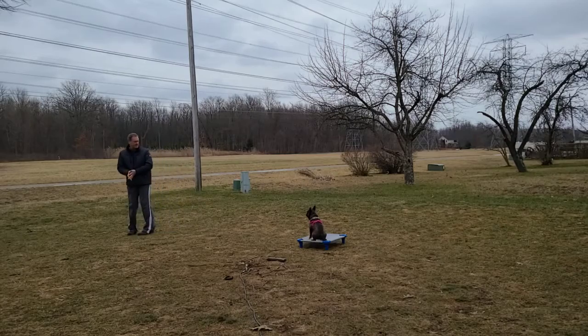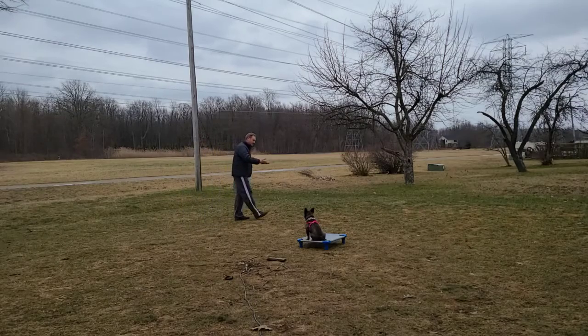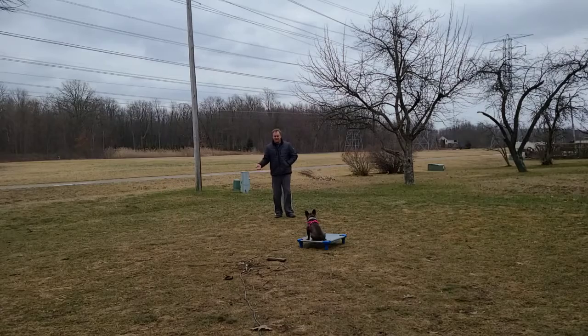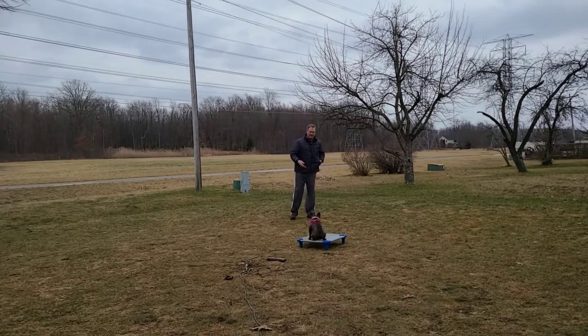This is where the command gets very useful. When she knows to stay in her place, I'm allowed to greet my guests, I'm allowed to cook my dinner, I'm allowed to watch TV — whatever it is — while she can be somewhat around and involved, but yet keeping her space at the same time.